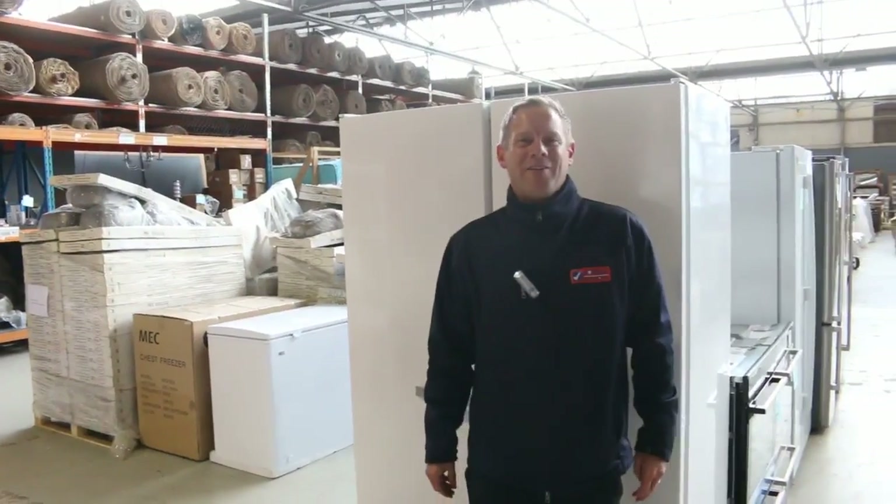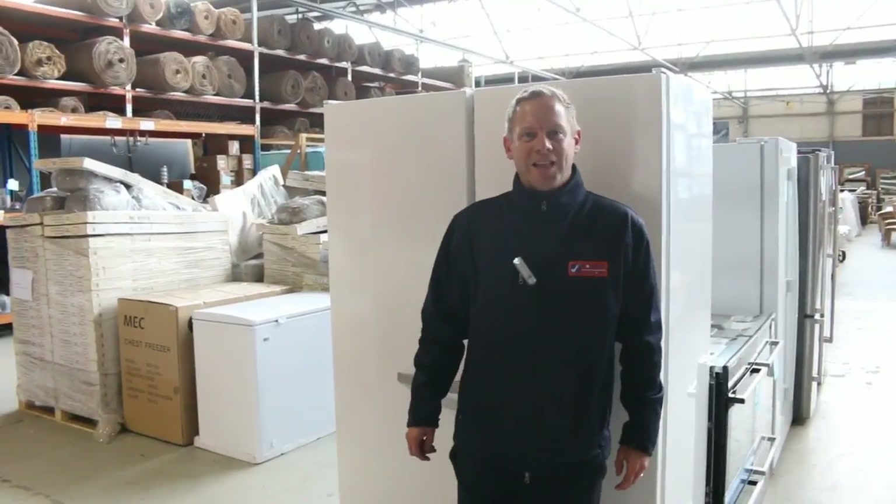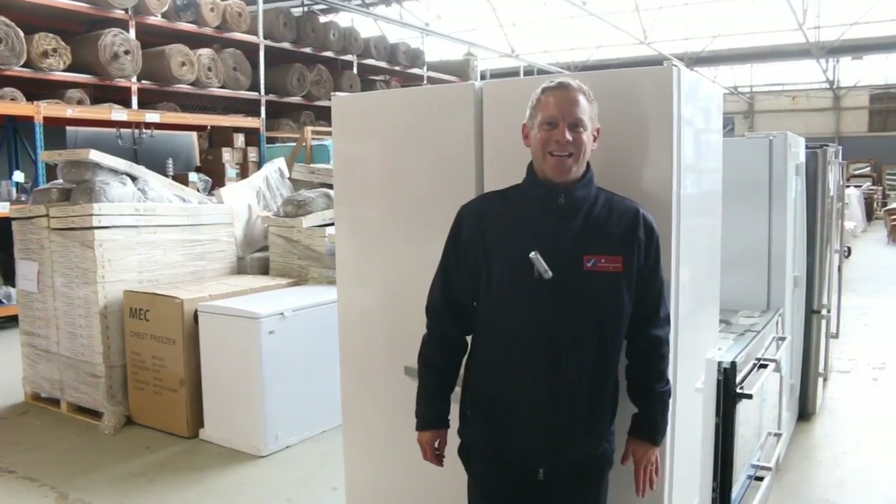Hi, I'm Liam from Fowles and welcome to the Home Renovators auction preview for Wednesday the 13th of July 2016 at 10am.